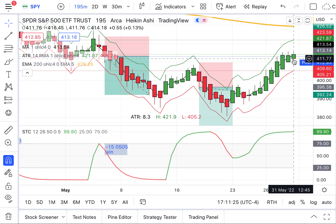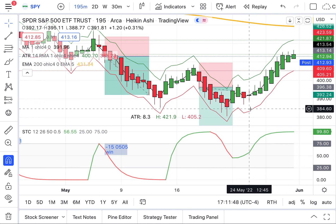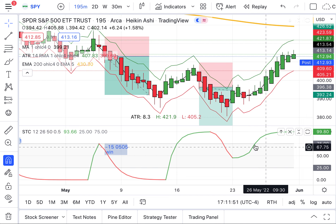The Heikin-Ashi opening is the high and low of the previous candle. The Heikin-Ashi close is the high, open, low, close of today's candle or the time period's candle that you are looking at. And of course, the high is the highest for the day, the low is the lowest for the day. So as we look at the candles, we can see that we're still well below the 200 EMA, so we're looking for short trades, not long trades.